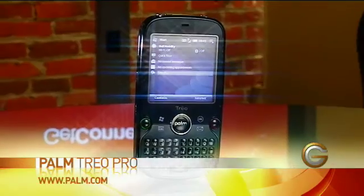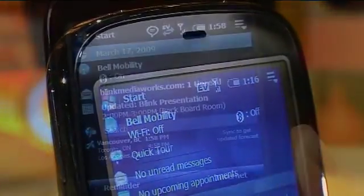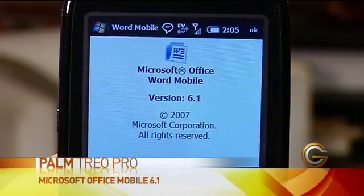It allows me to use all my familiar Windows applications in a small mobile device. It's running the latest version of Windows Mobile, version 6.1 Professional. I also have the mobile versions of Office on here too.